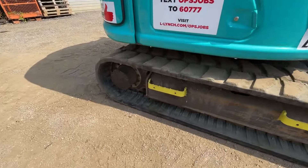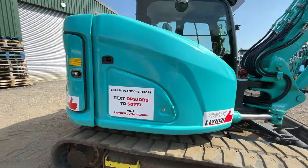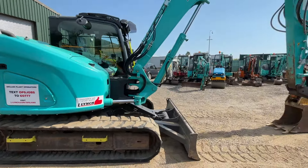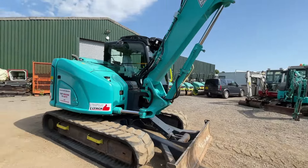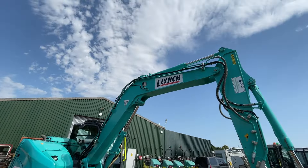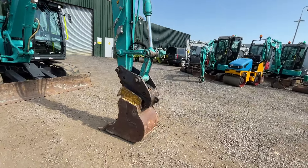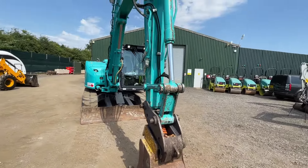Undercarriage looking very well. You also have your amber and green beacons on this machine, so that would be your seatbelt and your machine beacons as well. LED work lights to the front. Overall a very clean tidy machine.